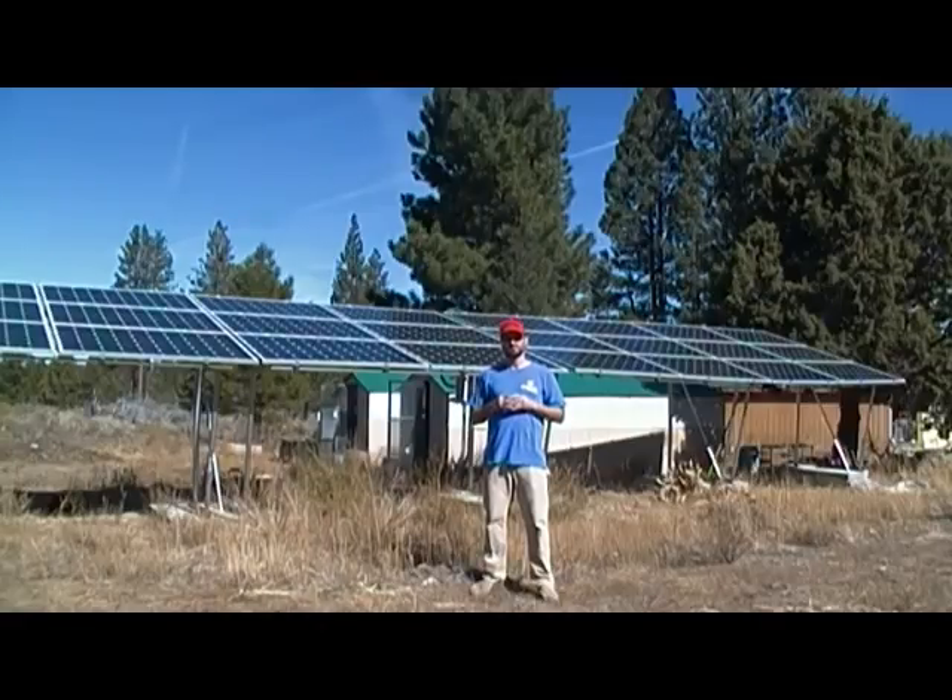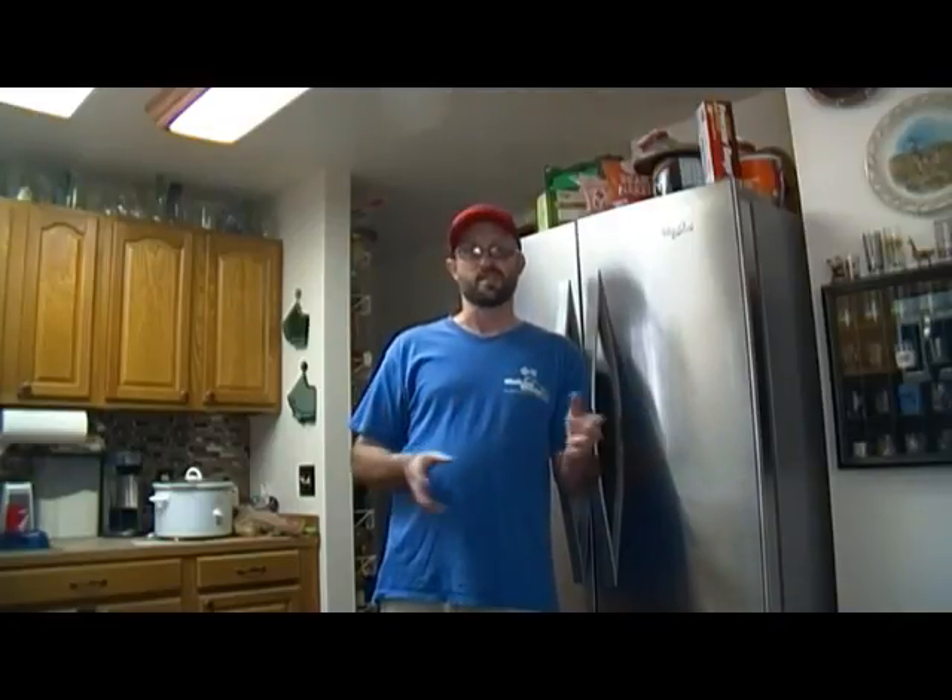Secondly, you have to honestly ask yourself: what do you want your lifestyle to be? What power requirements do you want to live with? If you're going to have a small fridge, maybe a small freezer, no TV — kind of a minimal lifestyle — your system doesn't have to be very elaborate. For us, we have two freezers, a nice fridge, and we run a 240-volt well to pump water to our house, our cistern, and even when we water the garden. Your power requirements are definitely going to factor into what you need, whether on-grid or off-grid.